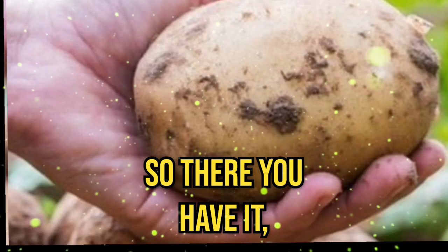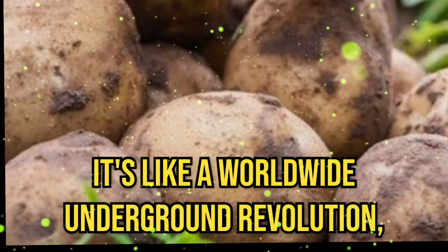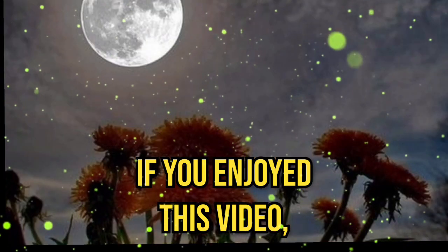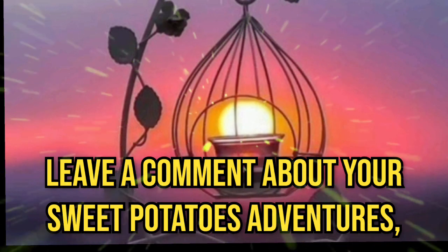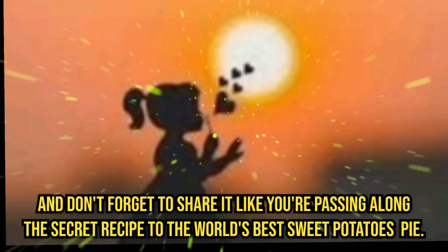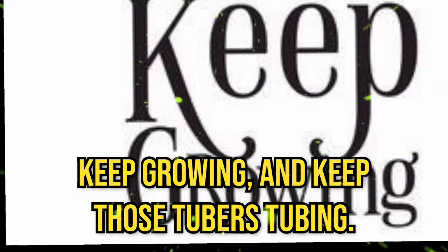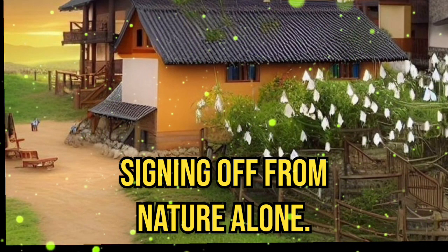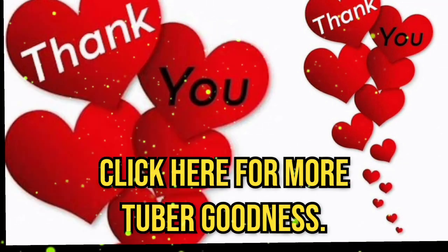So, there you have it — the tubular saga of sweet potatoes in soil bags. It's like a worldwide underground revolution, but with more flavor and fewer conspiracy theories. If you enjoyed this video, give it a thumbs up and leave a comment about your sweet potato adventures. Don't forget to share and like — you're passing along the secret recipe to the world's best sweet potato pie. Until next time, keep digging, keep growing, and keep those tubers tubing. This is Nishi Han signing off from Nature Love. And remember, there's no such thing as too many sweet potatoes. Click here for more tubular goodness.